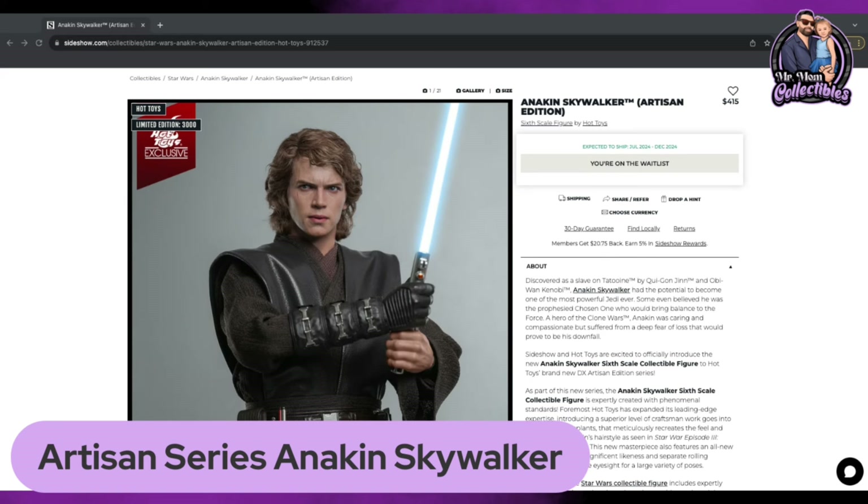Coming in at number three is the Anakin Skywalker Artisan edition, expected to ship July 2024 to December 2024, coming in at $450 before tax and shipping. It says I'm on the waitlist, but I did actually secure this piece through alternate sources afterwards. I already have this figure locked up. This is an interesting one because I really want to see what Hot Toys is doing with the Artisan series.